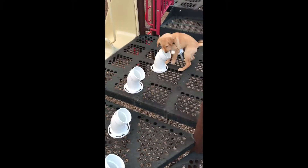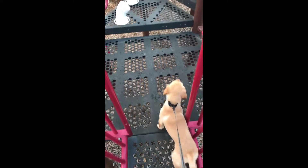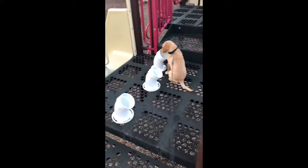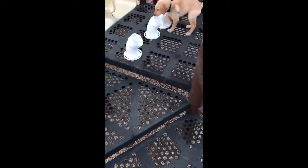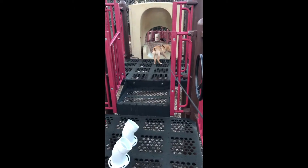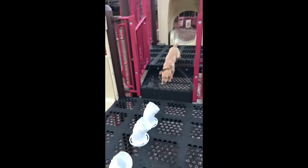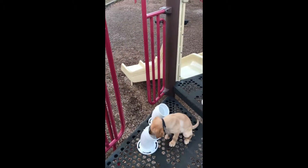This is just an elevated surface — grates that she can see through. It's just a new surface for her to work through. She doesn't seem to have any problems, but I've seen dogs that have a problem when they can see through the surface they're walking on. Just checking things out. She's not as committed to searching the tubes on this pass, but she goes back and finds it.